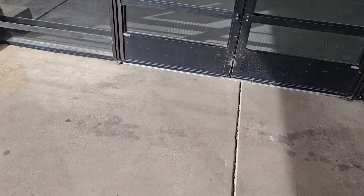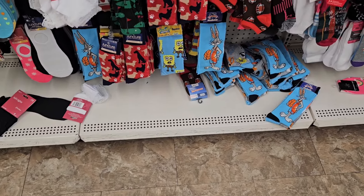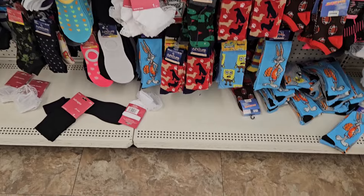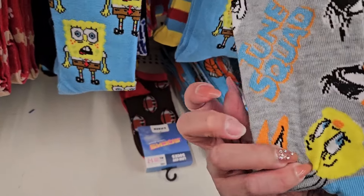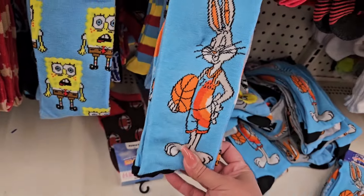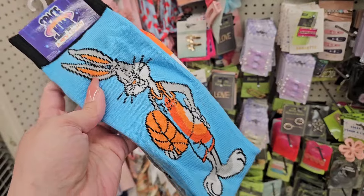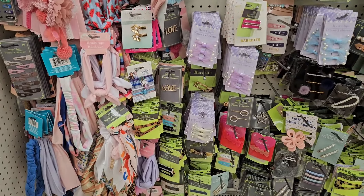We're going into a third location because I don't know if I have enough content for the video from yesterday's two locations. They do have the socks I've been looking for. The Space Jam Tweety — super cute. I'm going to grab these. My son is a huge Michael Jordan and LeBron James fan, so that's why I'm getting those.